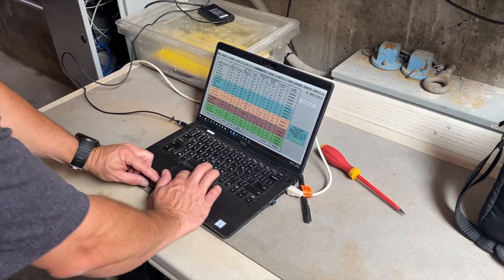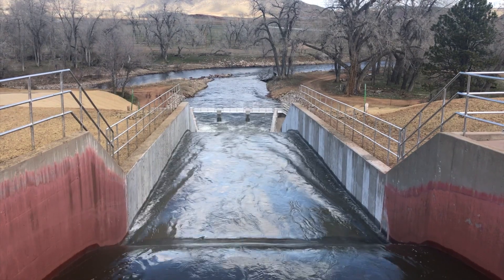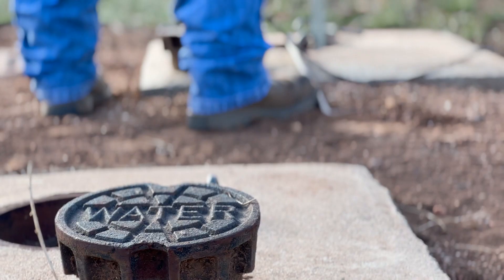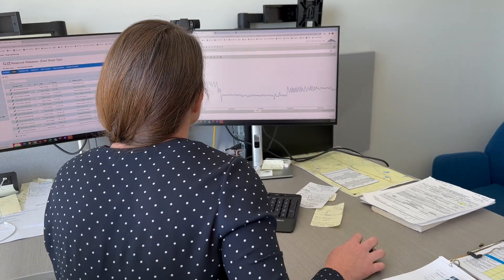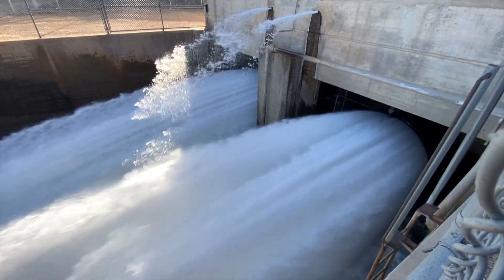The water is getting shorter and shorter as the demand for water is getting bigger and bigger, and it's pretty important to make it stretch as far as we can. Water is an extremely precious natural resource and there's a lot of people that depend on the water that we supply to them. We work in the background to make sure that it's not something that anybody ever worries about.